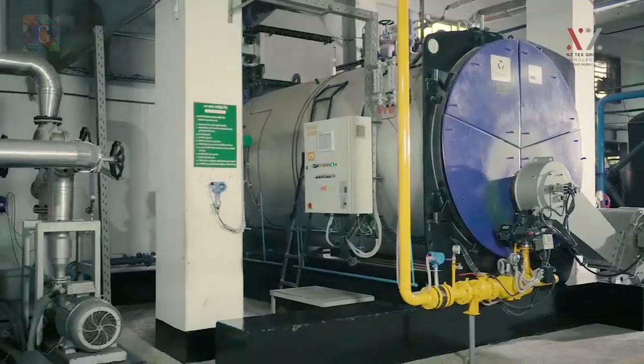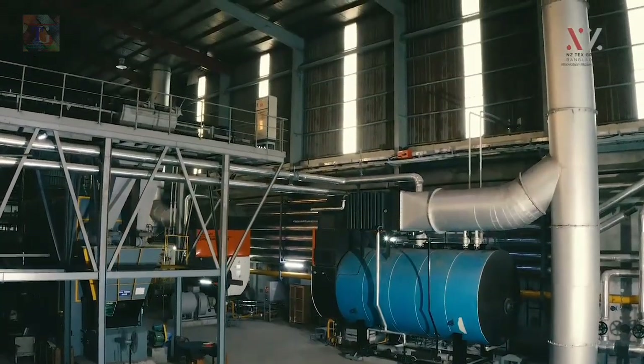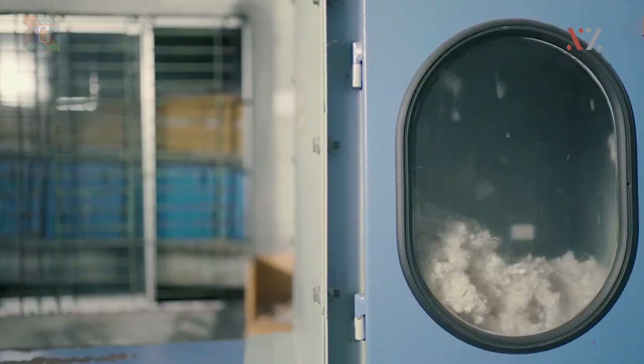For most of these products, NZTEX can produce in a sustainable manner — for example, Repreve, recycled, organic, and BCI.